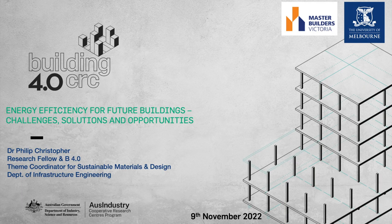Thank you. Let's move on to our third presentation, and I'd like to introduce Dr. Phil Christopher. Phil is also one of our theme coordinators — he coordinates the theme called Sustainable Materials and Design of our CRC. He's been working on many projects, leading projects in energy efficiency and sustainable design, with a focus on material and system improvement. I would like to invite Phil. Thank you, Tuan.